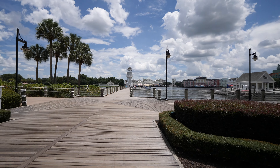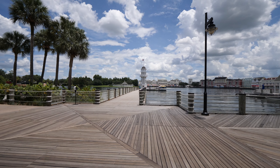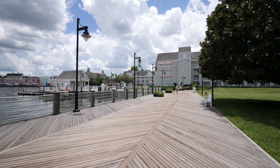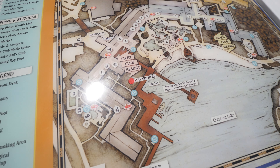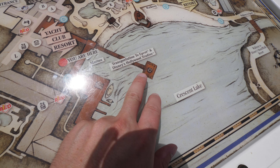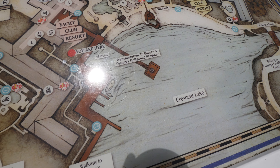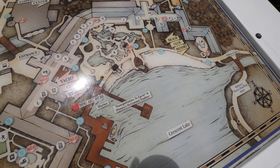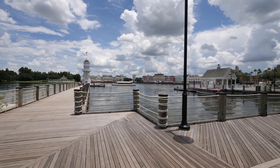This is the Bayside Marina — right over here is where you can take a boat to Epcot and also to Hollywood Studios. You can see the signage right here indicating transportation to Epcot and Disney's Hollywood Studios. We're going to keep the tour moving this way toward Epcot, so that's where you can get the boat transportation services here at the marina.